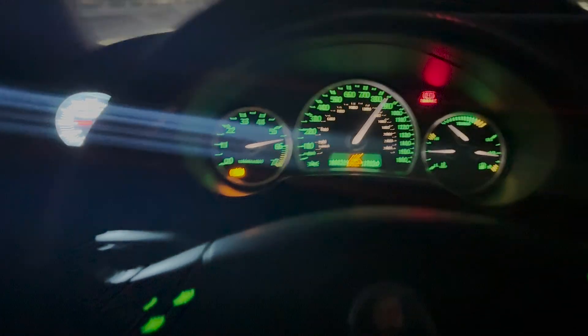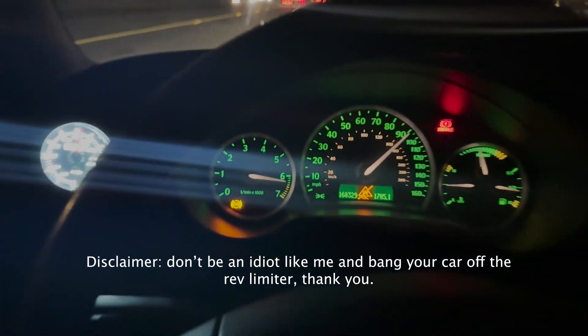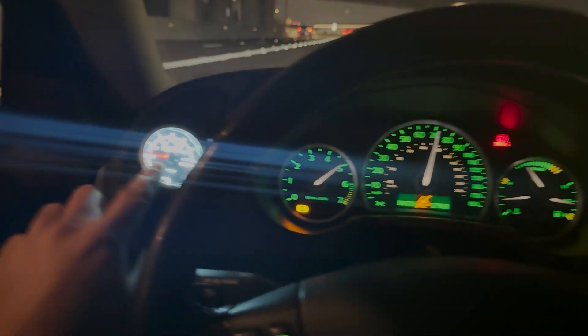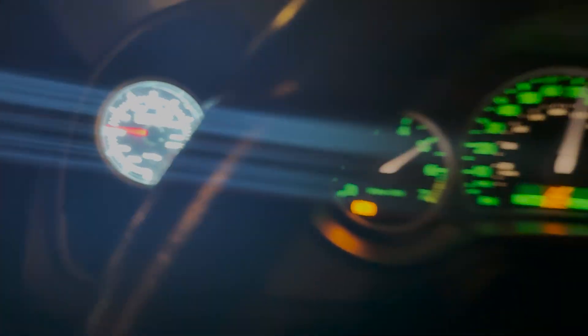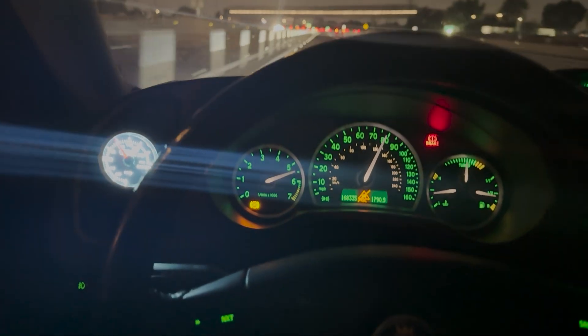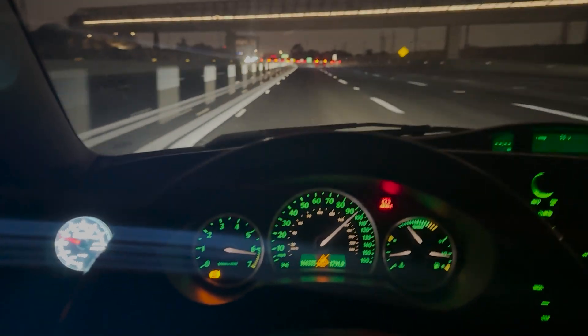That was like 22 psi. Definitely hits rev limiter. All right, last third gear pull. That's 20 right there on the gauge. 5k RPM here to start. Then it hits the cut, but there you go.